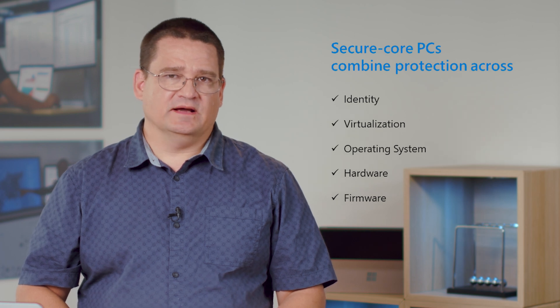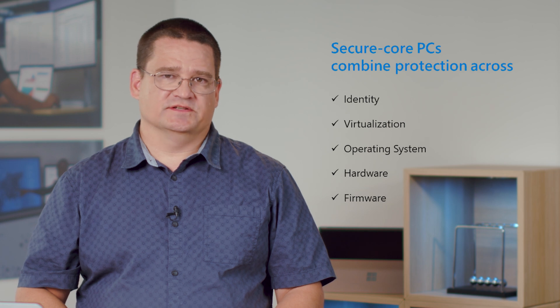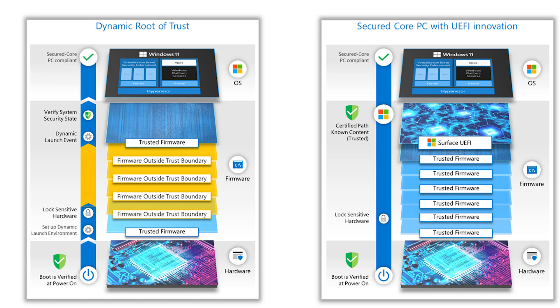Secured-Core PCs combine identity, virtualization, operating system, hardware, and firmware protection to add another layer of security underneath the operating system. Unlike software-only security solutions, Secured-Core PCs are designed to prevent these kinds of attacks rather than simply detect them. Surface AMD and Qualcomm-based devices have shipped as Secured-Core PCs in the last few years using hardware capabilities like Dynamic Root of Trust for Measurement, or DRTM, which allows trust of firmware to be re-established dynamically during system execution.